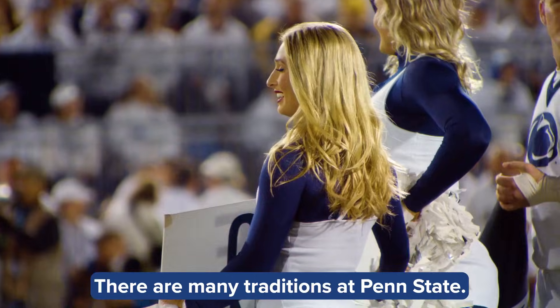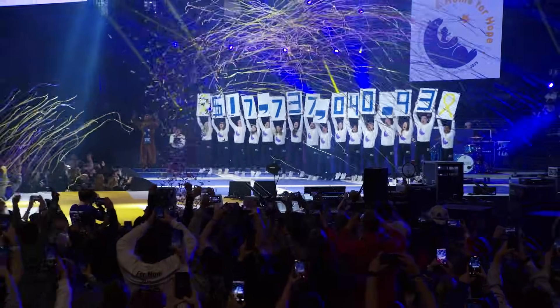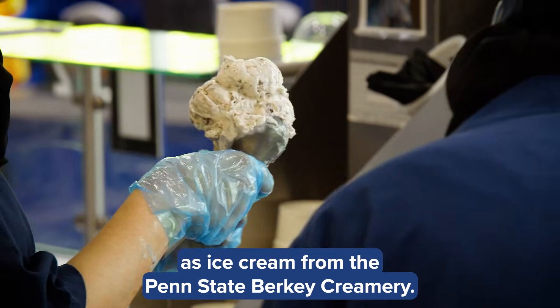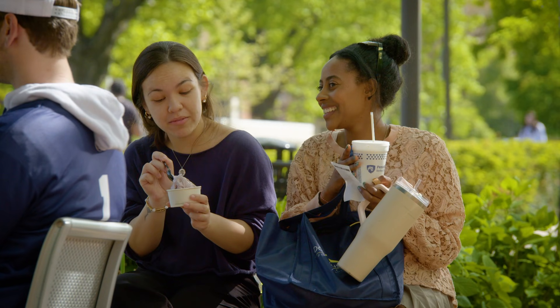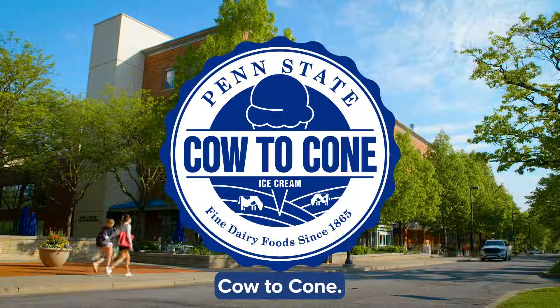There are many traditions at Penn State, but none taste as good as ice cream from the Penn State Berkey Creamery. This is the Penn State Berkey Creamery, Cow to Cone.